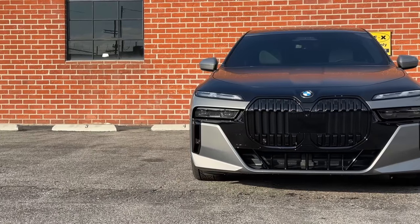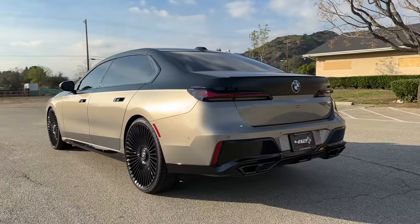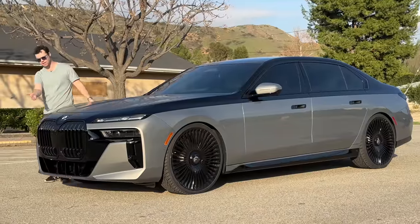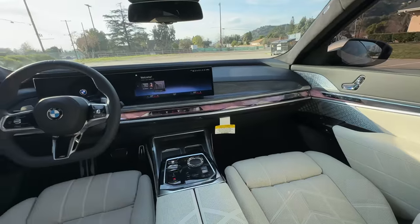Next to me is the all-new BMW 7 Series, and it packs an impressive amount of luxury and technology. Sure, the front end might take a little bit of getting used to, but under the sheet metal is some serious tech.